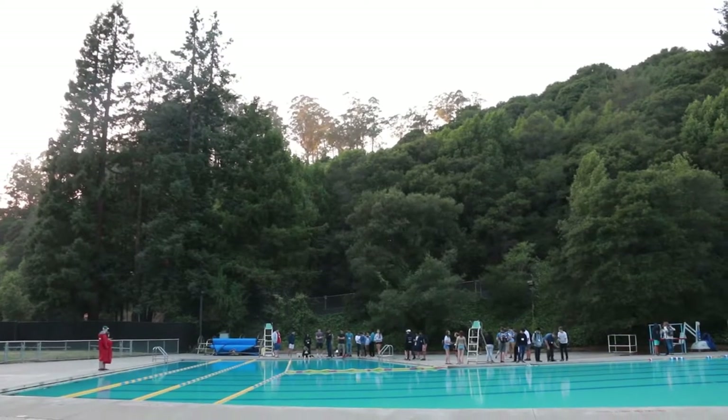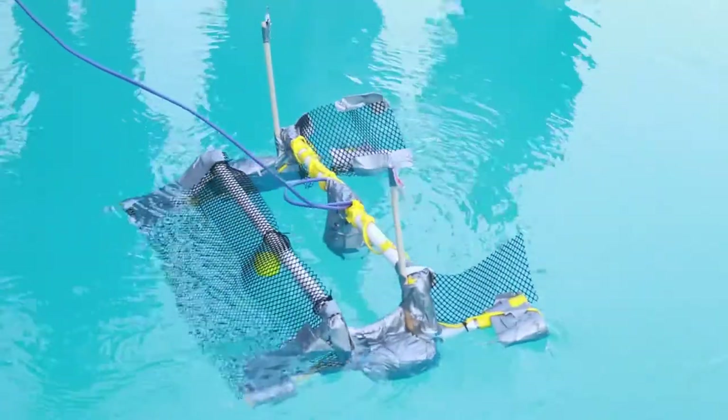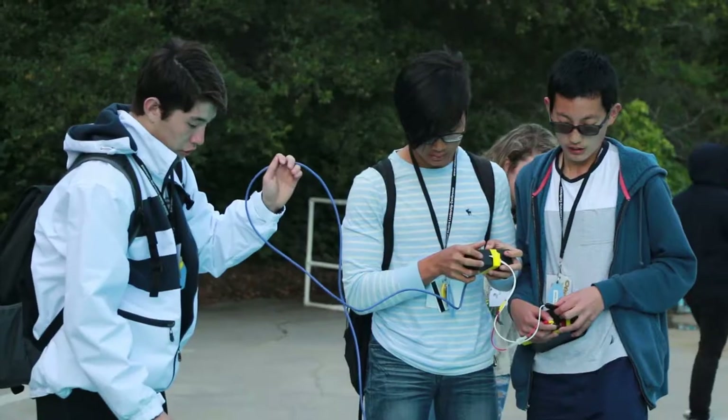Tonight our students did the Sea Perch activity. They are given a bunch of materials including PVC pipe, buoys, netting, some motors, wire, and a control box.